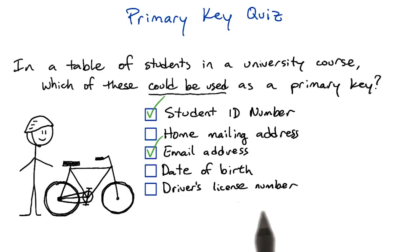Finally, driver's license numbers are unique, at least if you also include what state or country the driver's license is from. The problem with this, though, is that not everyone has a driver's license — some people don't drive. Some students could have no value at all for this column, and that would make it not a valid primary key.